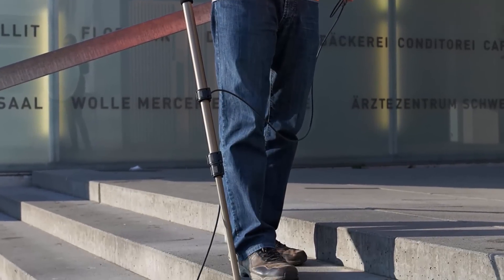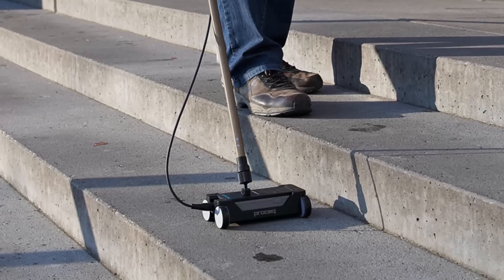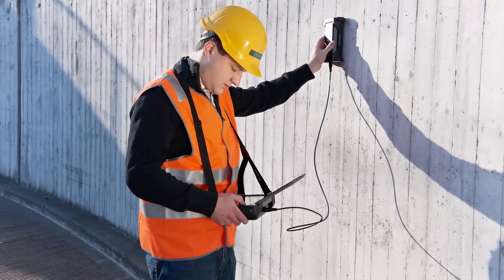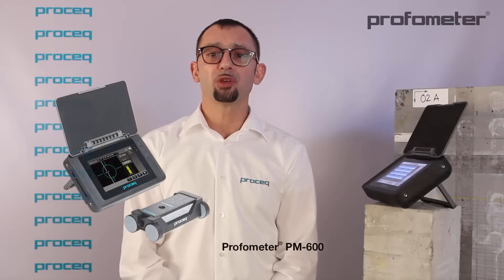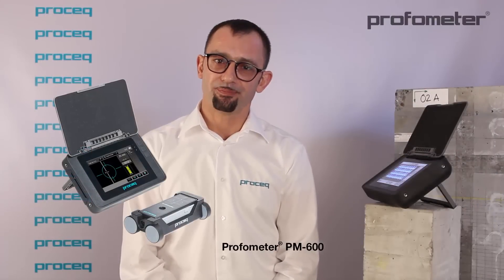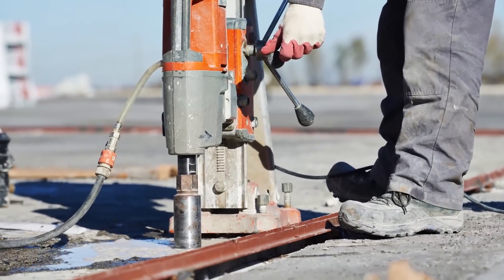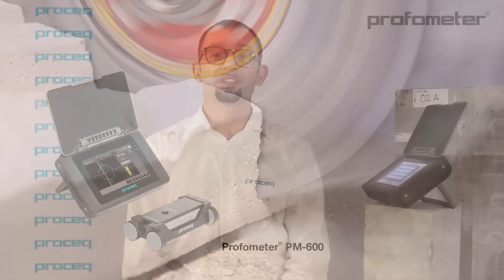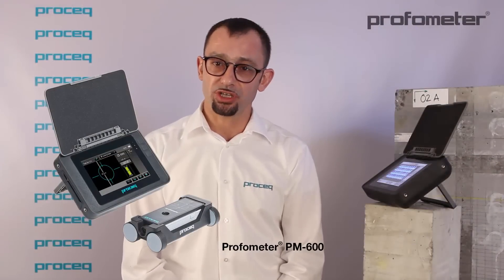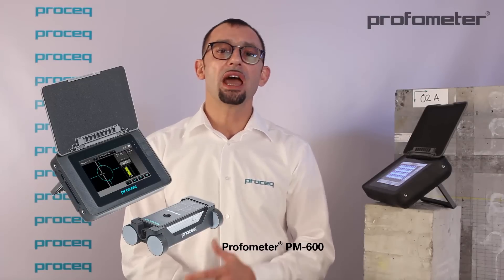The latest generation of Profometer PM6 brings this 40 years of experience into an upgradeable concept, ready to deliver the best features needed for any specific application. Let us begin with our entry-level model, the Profometer PM600. It is an ideal tool for contractors who need to avoid damage to the reinforcement steel when drilling, coring, or cutting. Additionally, it covers the needs of inspection engineers wishing to locate rebars and to assess concrete cover values and rebar size.